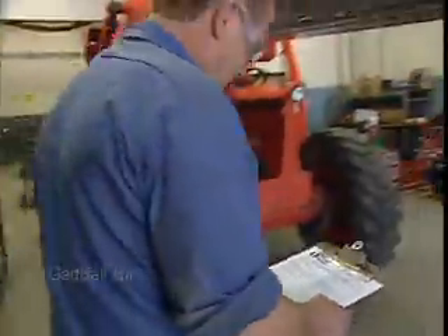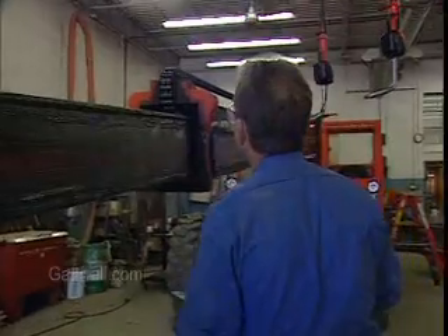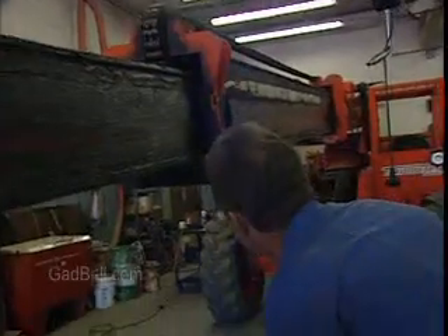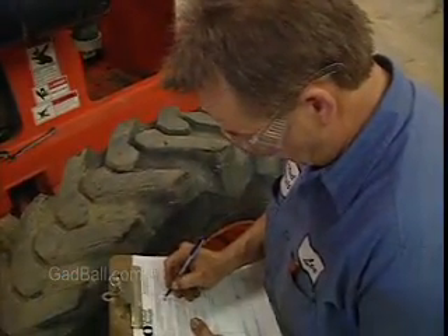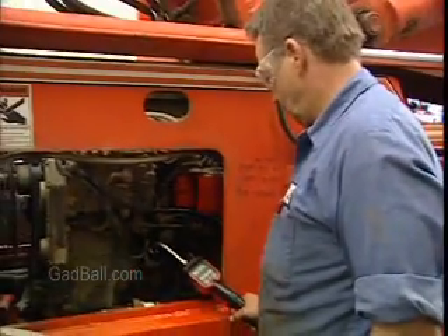They are responsible for performing routine maintenance, including cleaning and lubricating the equipment, as well as checking for dangerous wear and tear. They keep service logs and schedule appointments for equipment maintenance, and may use computerized test equipment to identify problems.